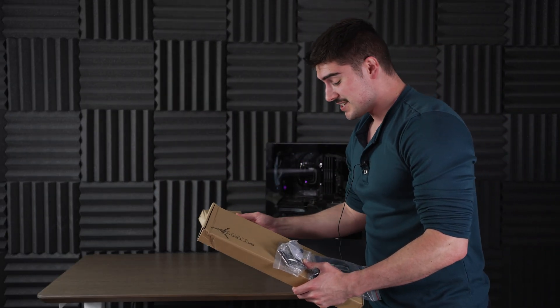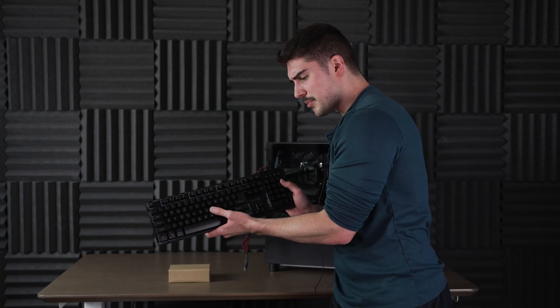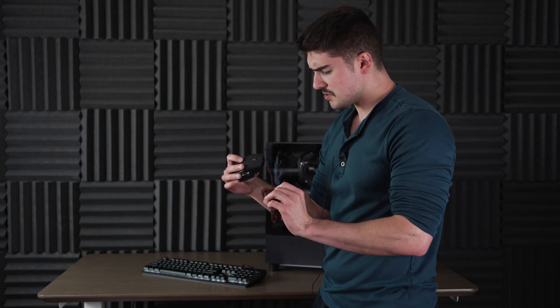One other thing I wanted to mention is they do actually give you quite a few accessories, which is really nice. The keyboard kind of feels membrane to me. You get a little mouse as well, which is pretty nice.